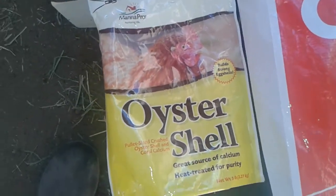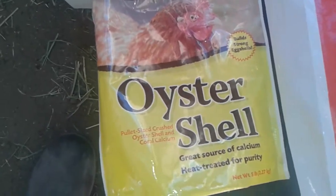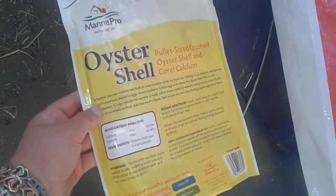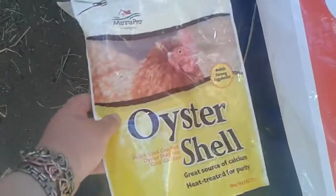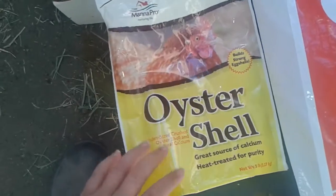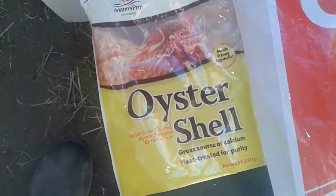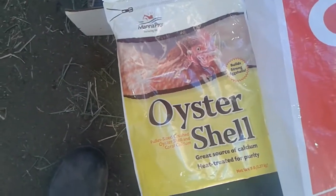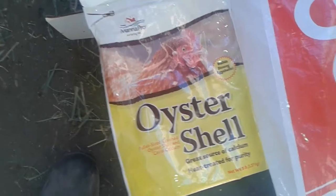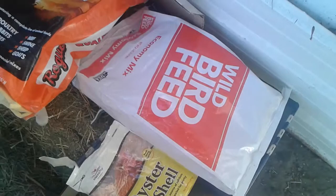I don't get oyster shell that much — I mostly get grit — but somebody commented and said oyster shell was good for quails, so I got some for the quails and for the birds too, for my pigeons and for the doves. This is a great source of calcium; it builds strong eggshells and all that good stuff. My grandma decided we're going to be raising quail for meat and also for eggs, so this is really good for the eggs.